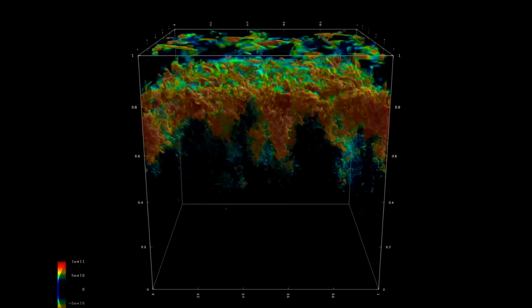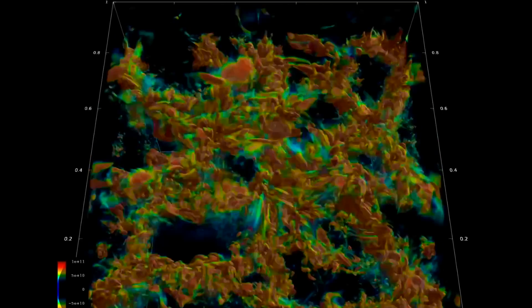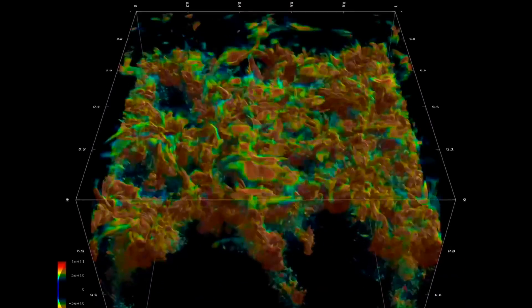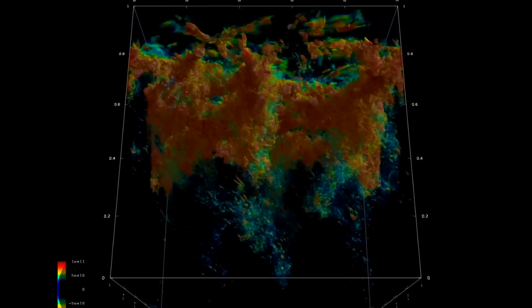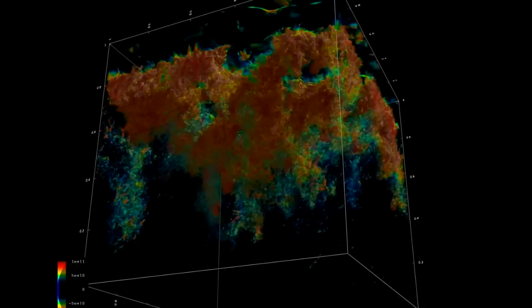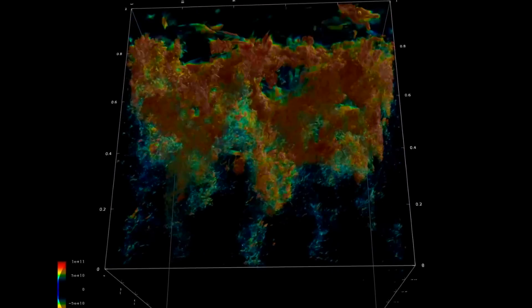Up next, we go to a supercomputer run of just a tiny segment of the Sun — still vastly bigger than the Earth — which uses realistic model inputs and shows how the first sub-visible layers of the Sun probably interact and move and create the dynamics we see at the surface. They're hopeful that eventually this will be able to be translated to real-time solar data and predict eruptions. One hopes.